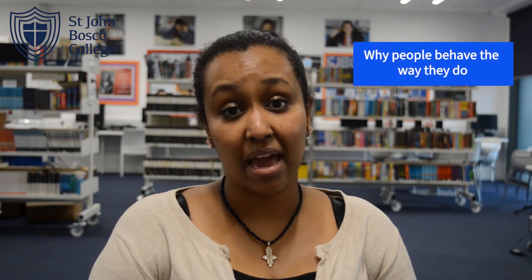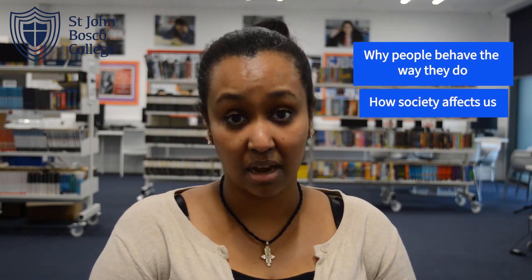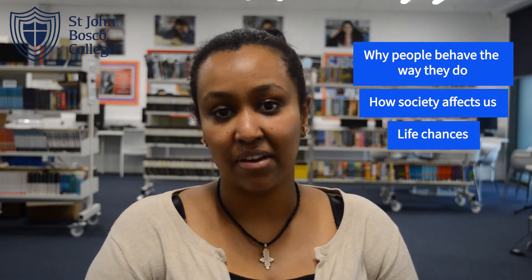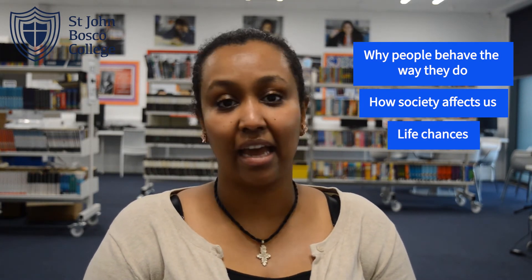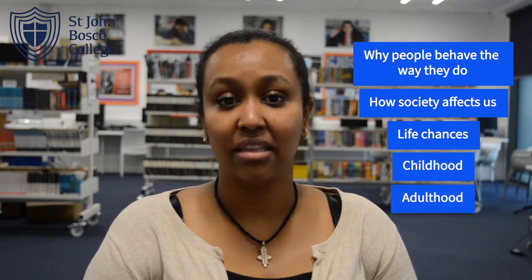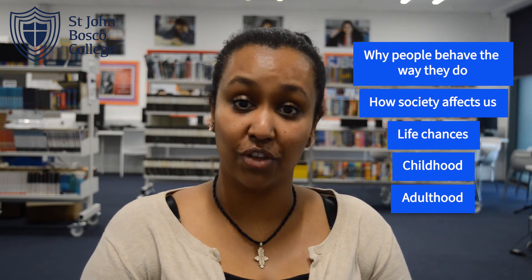So if you want to explore why people behave the way they behave and how society affects us, our life chances and everyday life, as well as looking at childhood, adulthood and beyond, then A-level sociology is the course for you.